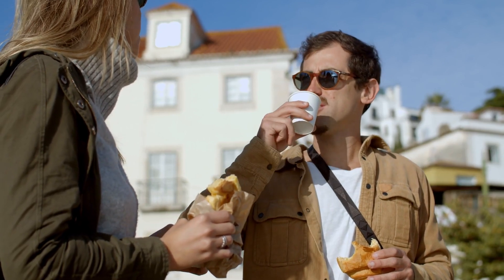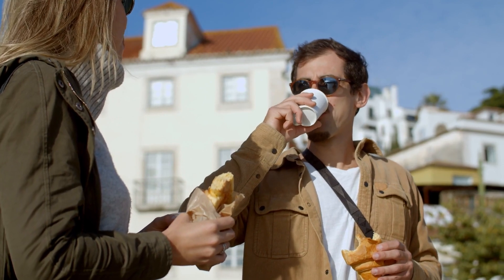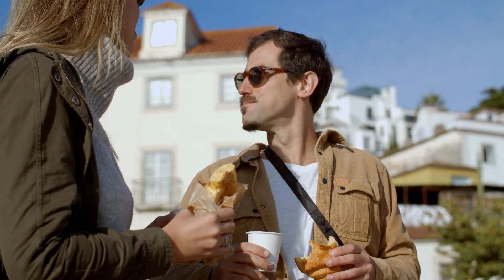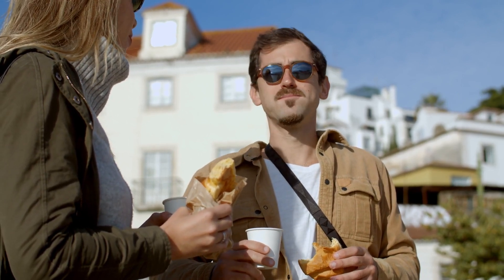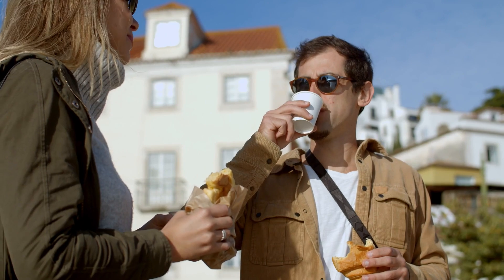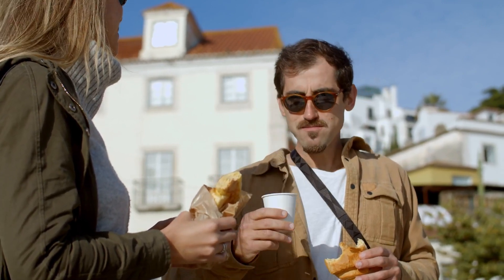Easy Hotel Amsterdam boasts a prime location just minutes from iconic attractions like the Rijksmuseum and Vondelpark. With excellent access to public transport, including trams and buses, guests can easily explore the city. The surrounding area offers a vibrant atmosphere with shops, restaurants, and cultural sites nearby.